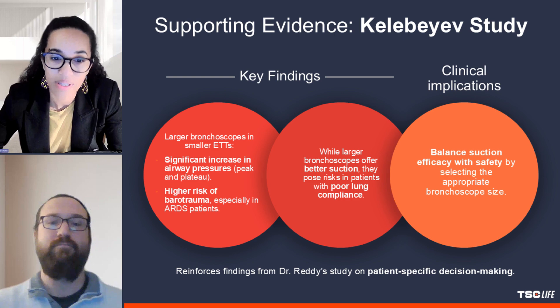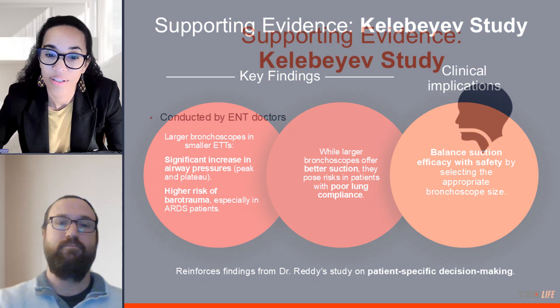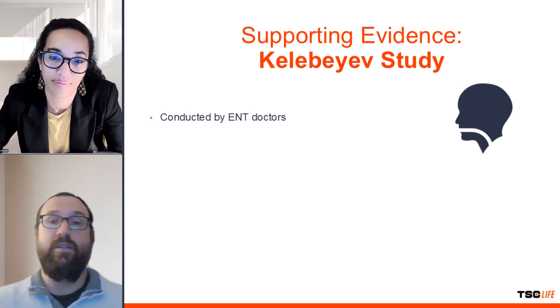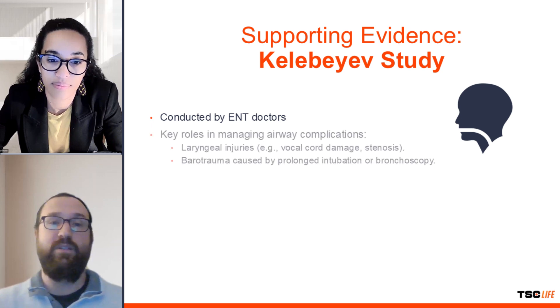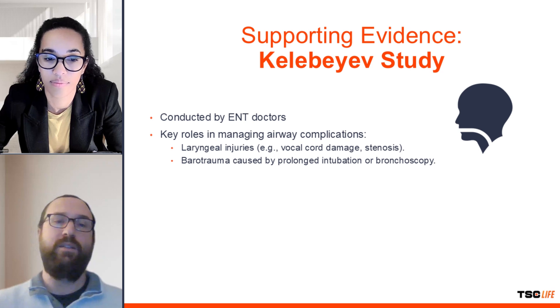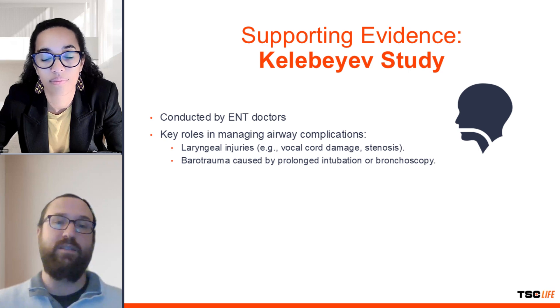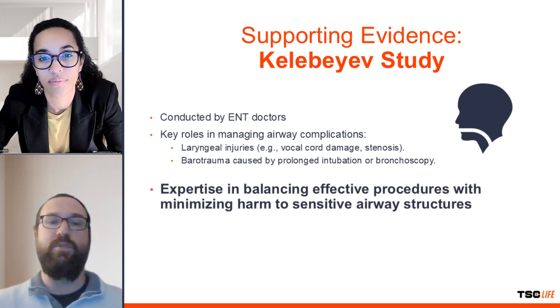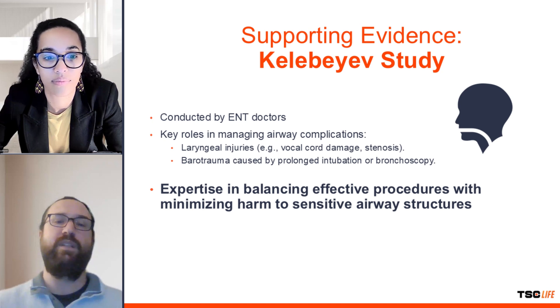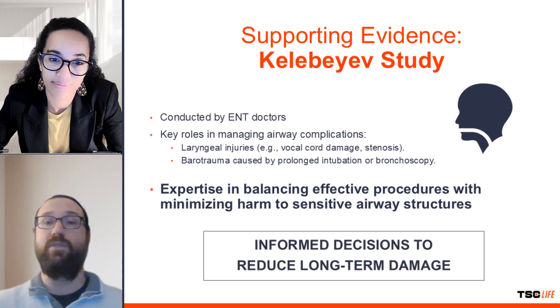The Kelle BF study was conducted by ENT doctors. Can you tell me why their involvement is significant? ENT specialists are crucial in managing airway procedures and addressing complications from intubation and bronchoscopy. Laryngeal injuries such as vocal cord damage, stenosis, and barotrauma can occur during prolonged intubation, and ENT doctors often manage these issues. Their involvement reflects their expertise in balancing effective bronchoscopy with minimizing harm to the airway, particularly in patients with conditions like ARDS where lung compliance is already compromised. By understanding the effects of different bronchoscope sizes on airway pressures, ENT doctors can make informed decisions to reduce long-term damage.